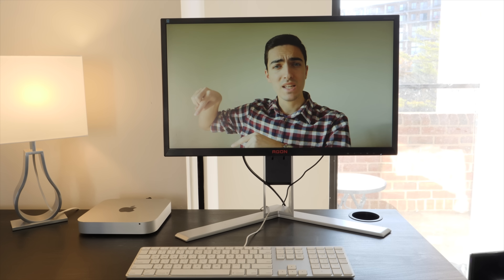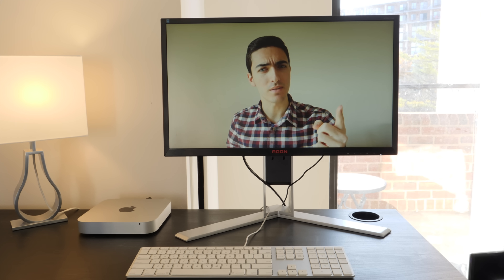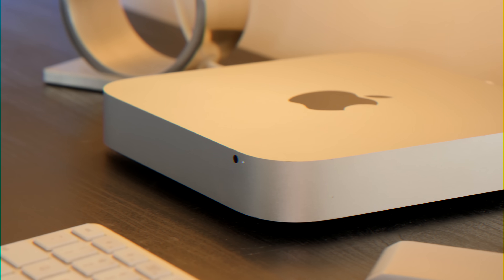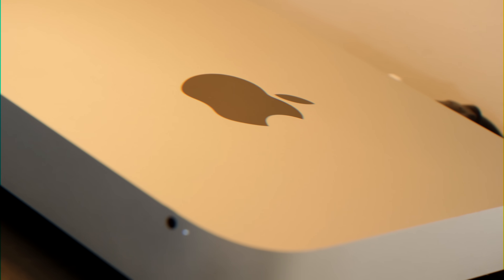This 7-year-old Mac Mini is the only modern Mac Mini to feature dedicated graphics. So should you buy one? You heard me right — this Mac Mini does in fact include dedicated graphics. Isn't that cool?